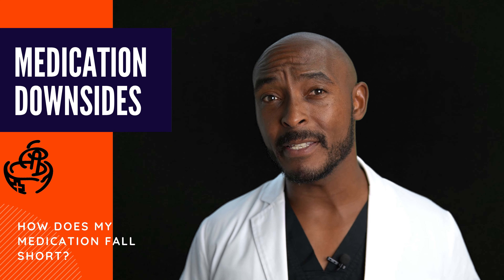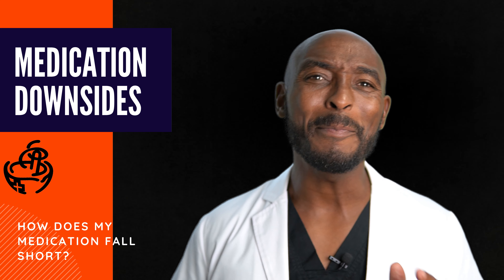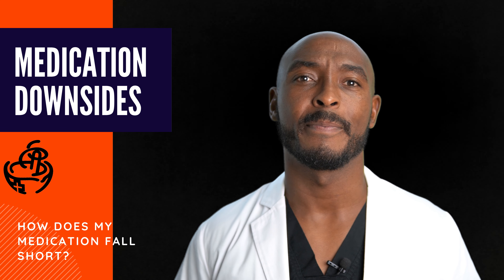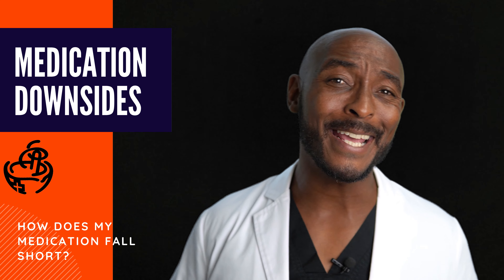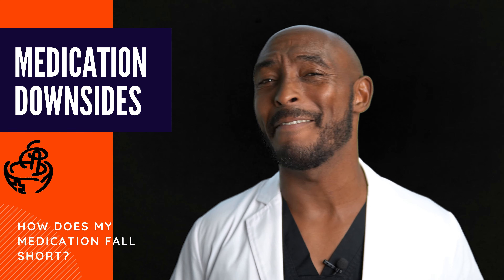If you have myasthenia gravis, make sure to let your provider know, because most of the time there will be a better alternative — azithromycin can make the symptoms of myasthenia gravis worse. Myasthenia gravis is a condition that causes a breakdown in communication between nerves and muscles.